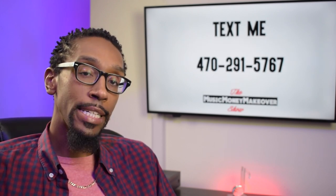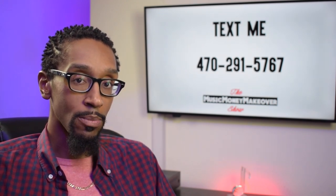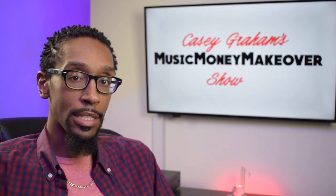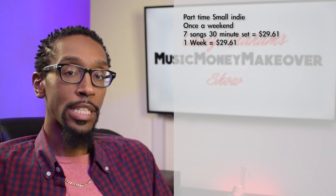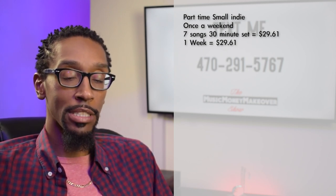For a part-time small indie band, we're going to do a seven-song, 30-minute set. For one week, that'll be $29.61 — only if you own 100% of the song. Then, let's say if you're really good at booking these shows and you're doing this type of show 13 times in one quarter — once a week, every three months, for a three-month span — that royalty could add up to $384.93.